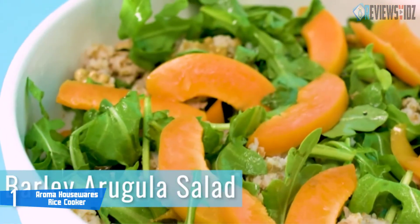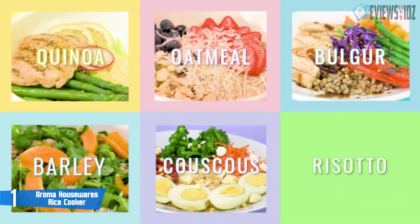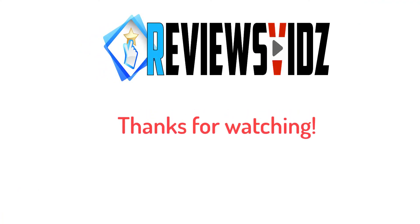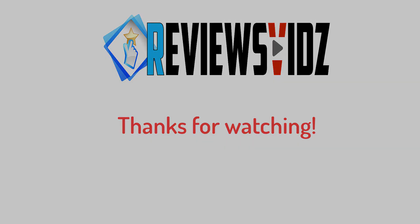Aroma Housewares ARC-914SPD is designed with a 15-hour delay timer for flexible meal planning. This rice cooker and food steamer outfit includes a food steamer tray, rice measuring cup, and a serving spatula. Thanks for watching — hope you like this video. If it was helpful, please remember to like and subscribe to our channel to see more videos like this in the future. If you have any questions related to the products listed here, leave a comment below and we'll get back to you as soon as we can.